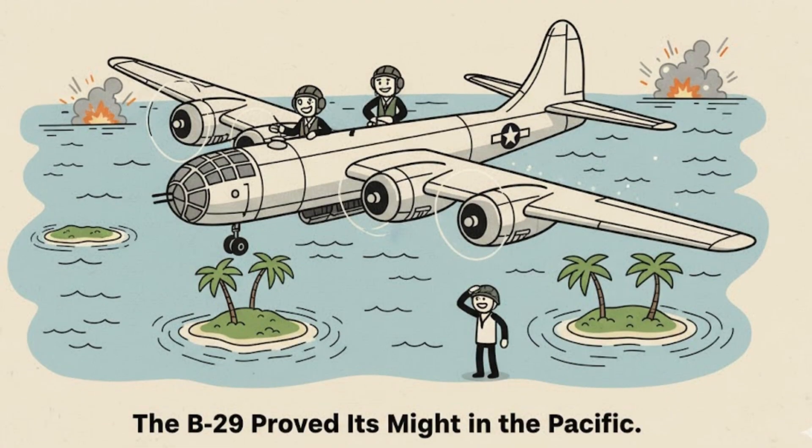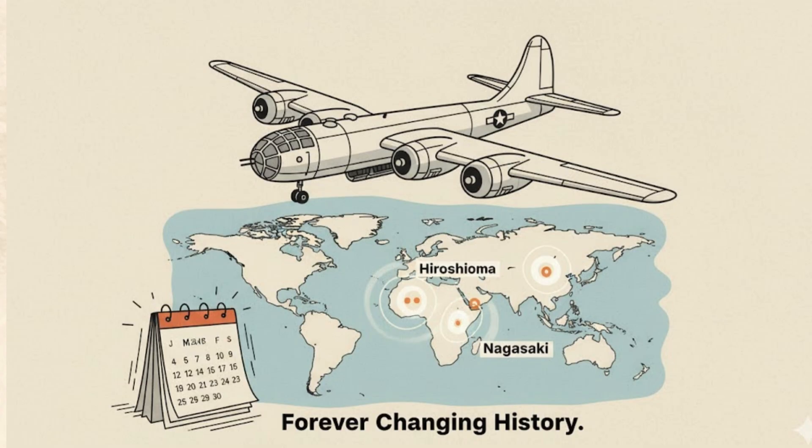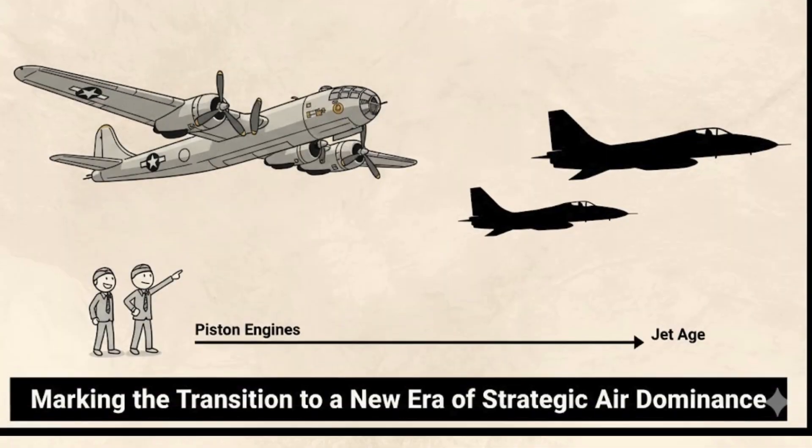The B-29 proved its might in the Pacific, devastating Japanese cities, and delivered the atomic bombs on Hiroshima and Nagasaki, forever changing history. More than 3,900 units were built, making it the largest bomber production run of the war. The B-29 marked the transition from piston-powered aircraft to a new era of strategic air dominance.